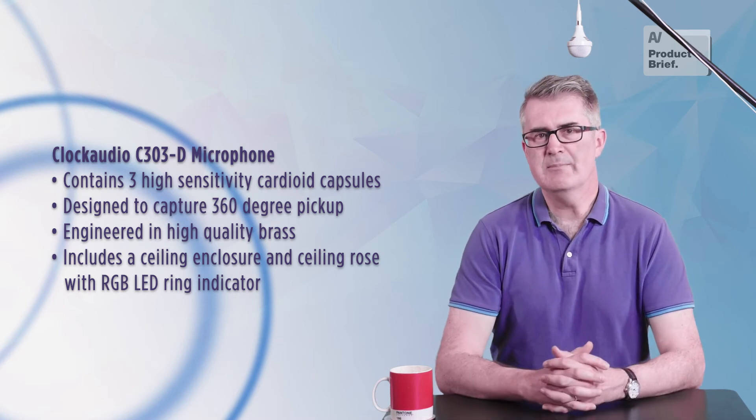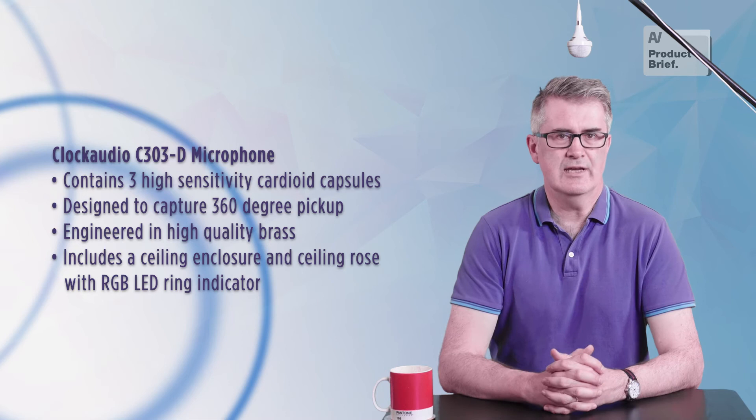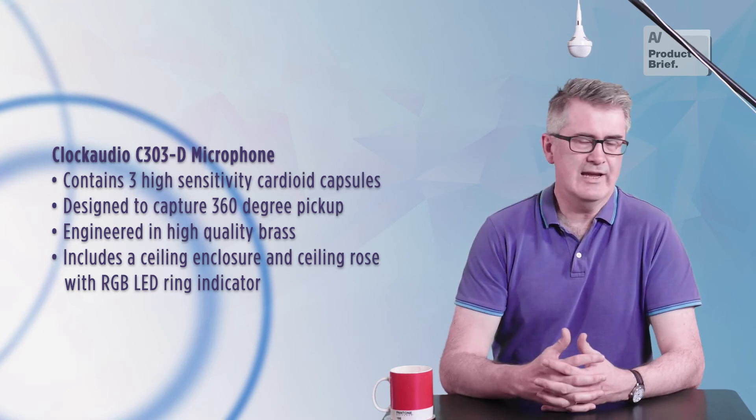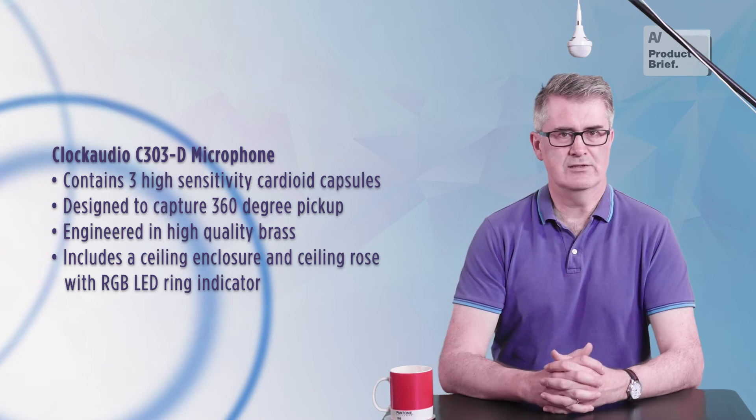It doesn't do any beamforming active sensing. The three capsules are there to maximize gain and achieve better directivity, turning its back on air-handling noise or other off-axis distractions.